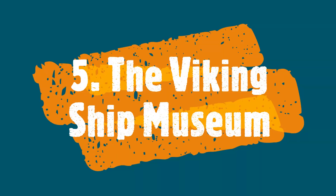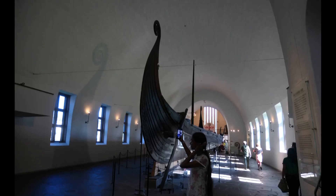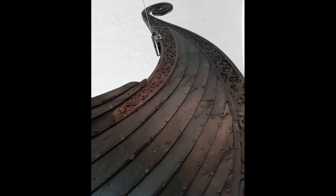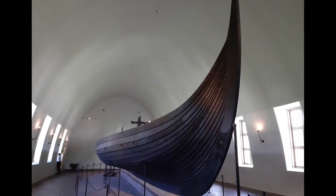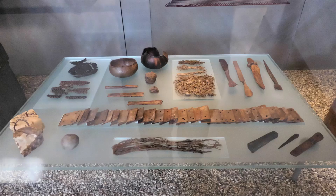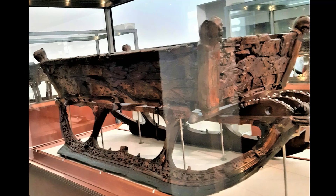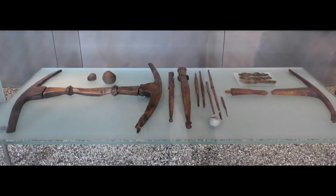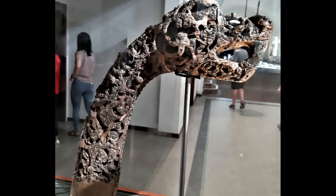The Viking Ship Museum houses three Viking-era burial ships that were found as part of archaeological finds, and they are the best preserved Viking ships in the world. In addition to the ship burials, the museum exhibits weapons, jewellery, wood carvings, and other objects from the Viking Age.